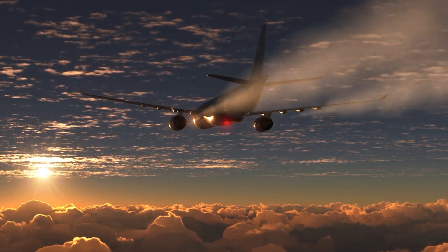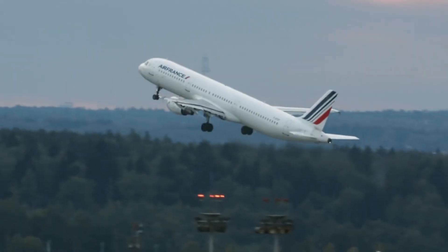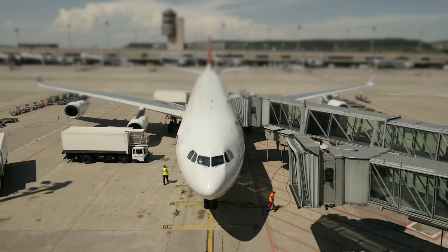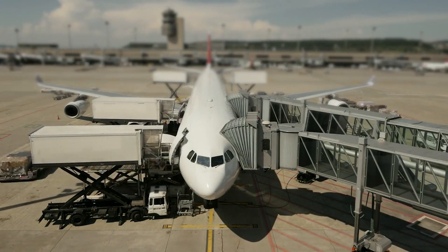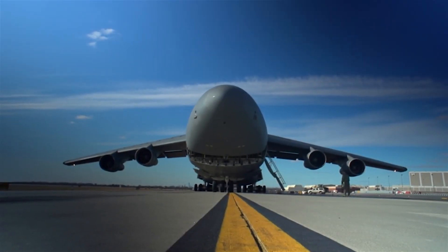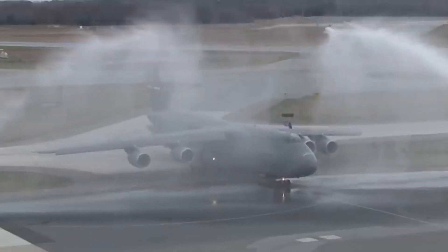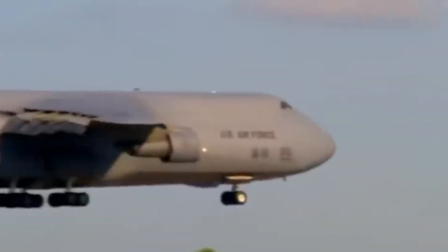Even though there are thousands of planes in the sky at any given time, there is a significant amount of preparation that goes into a takeoff before the flight even begins. The loading of the aircraft is always one of the very first things that airmen are required to keep in mind. The C5M Super Galaxy is widely acknowledged as one of the largest aircraft in the world, capable of transporting loads weighing more than 281,000 pounds, making the loading process for airmen stationed at Dover Air Force Base a lengthy undertaking.